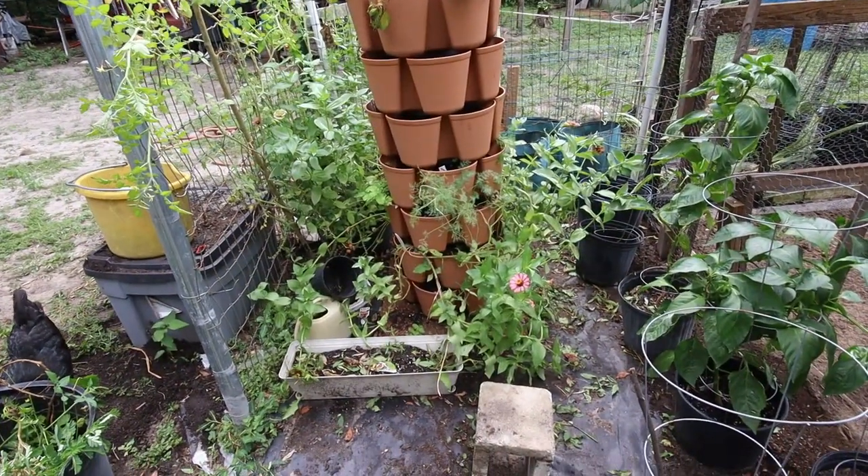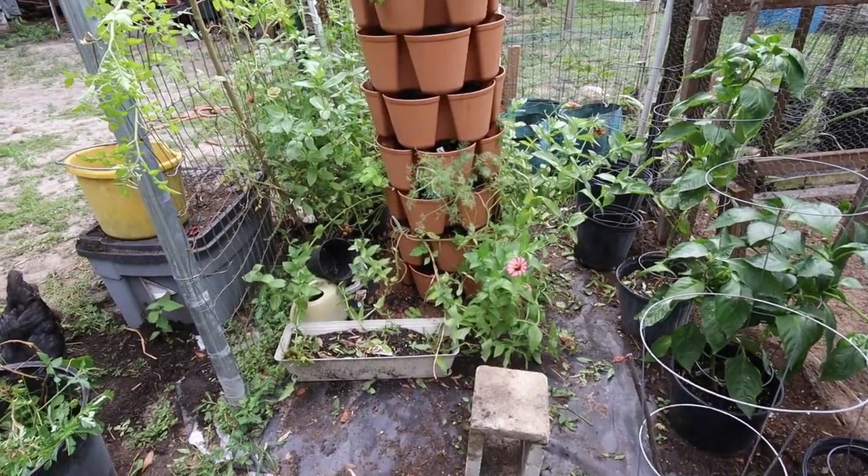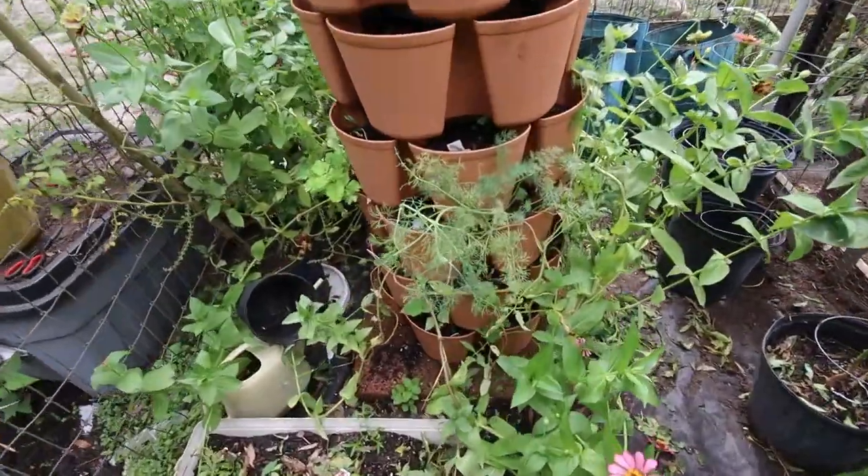The green stock still has mostly flowers in it, and a little bit of dill.